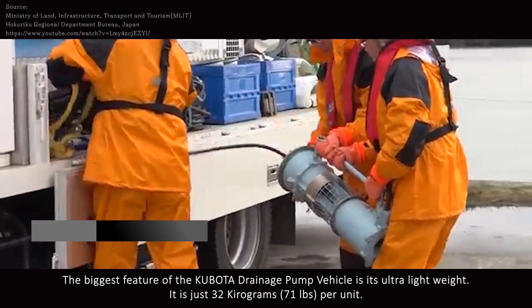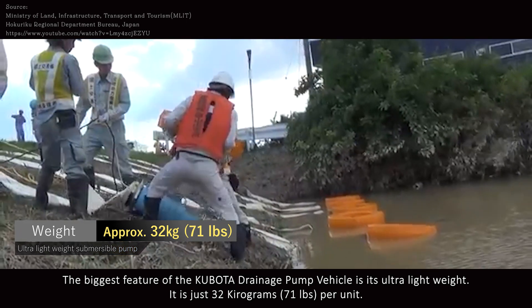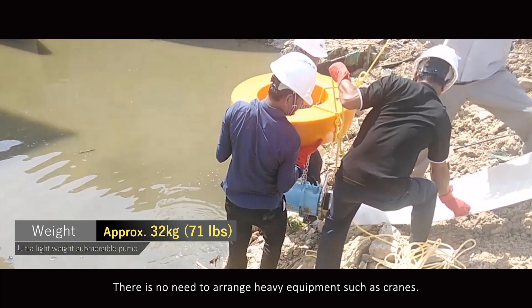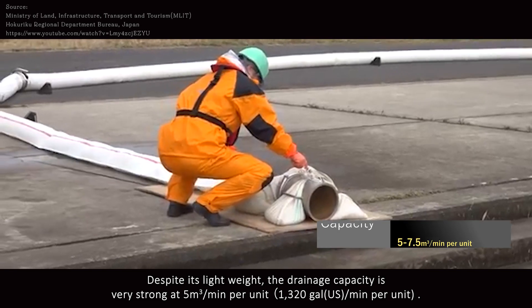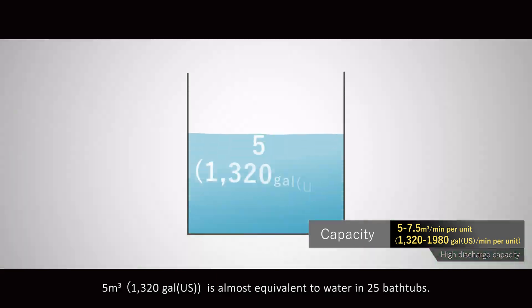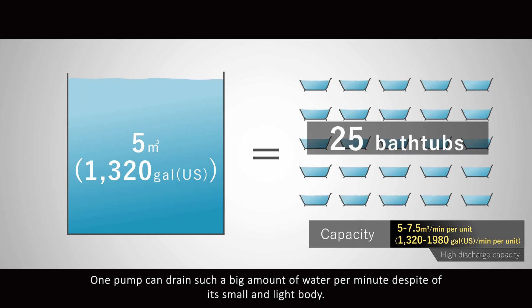The biggest feature of the Kubota drainage pump vehicle is its ultra-light weight — just 32 kilograms per unit. It can be installed manually by hand and work can begin quickly, with no need to arrange heavy equipment such as cranes. Despite its light weight, the drainage capacity is very strong at 5 cubic meters per minute per unit, almost equivalent to filling 25 bathtubs. One pump can drain such a large amount of water per minute despite its small and light body.